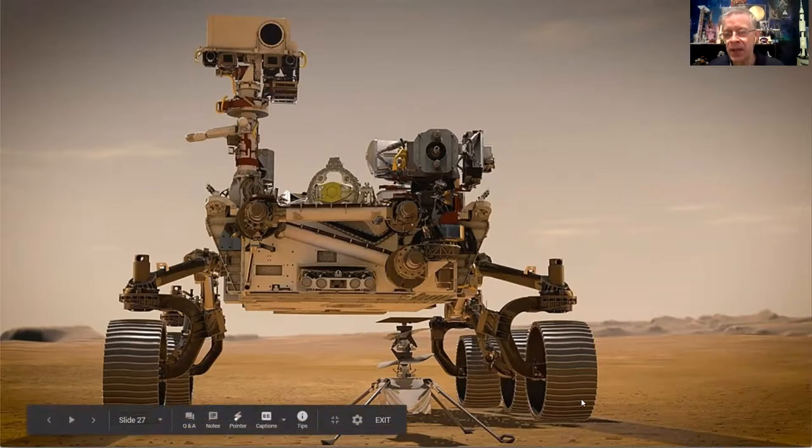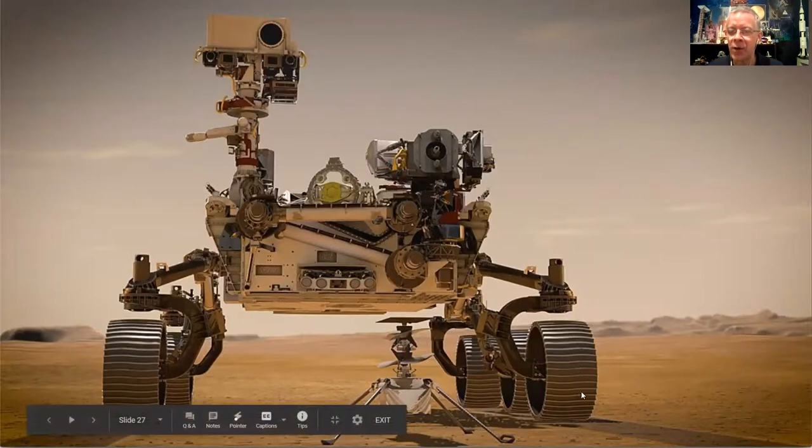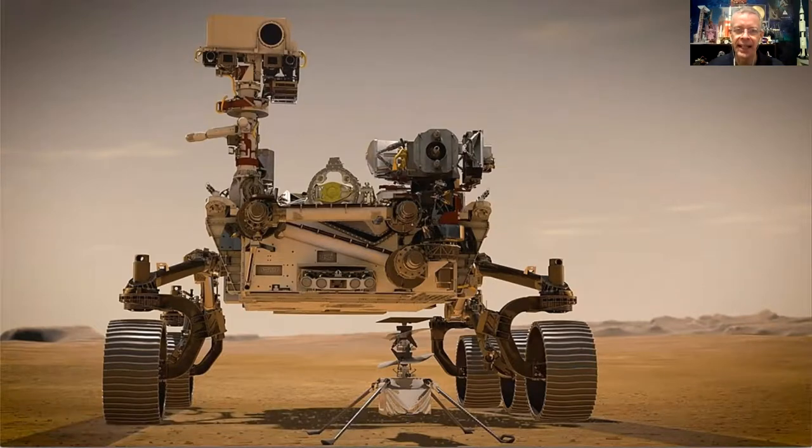These are the new wheels on Perseverance — different tread from Curiosity's wheels, not as wide but taller. That's the evolution of the tire design. Curiosity has been driving on Mars since 2012, and camera shots of its wheels show holes being punched in them from sharp rocks. So this new wheel design is meant to be safer and longer lasting. We're learning and improving after each mission.